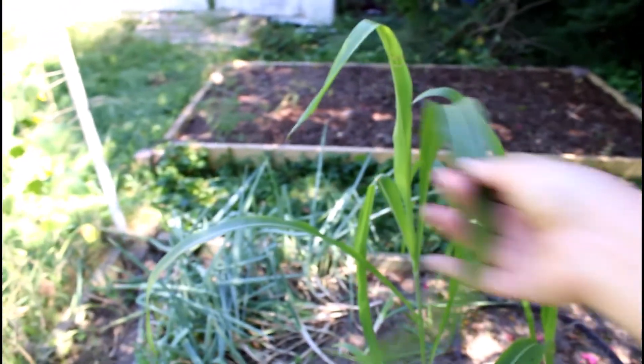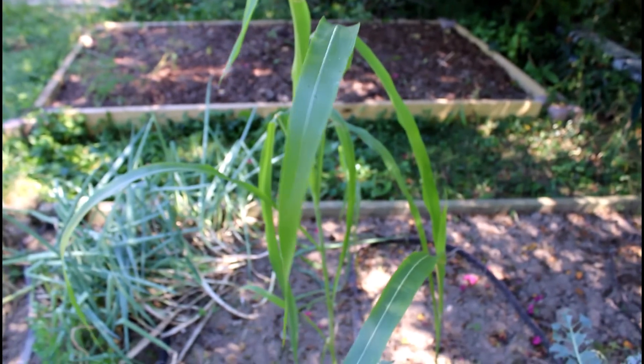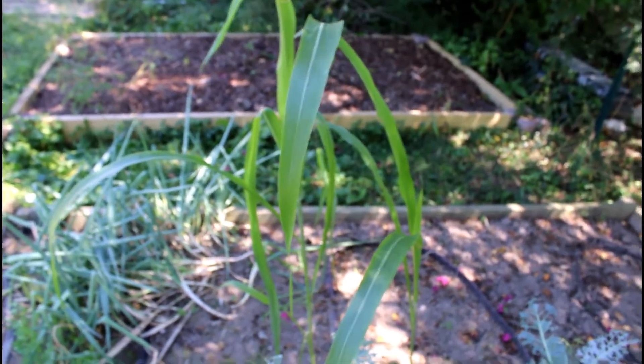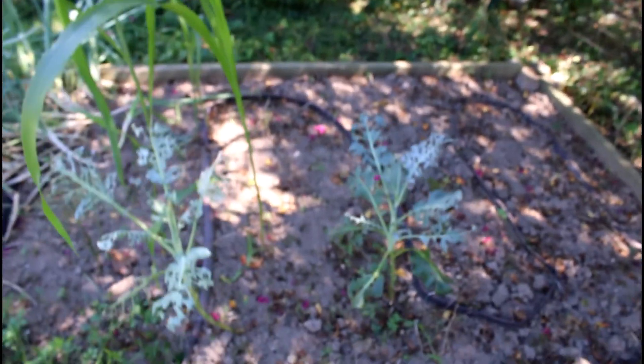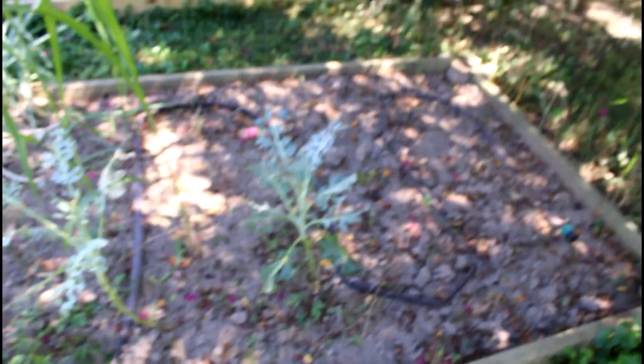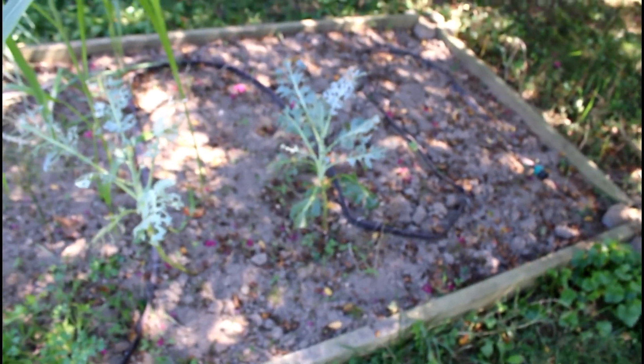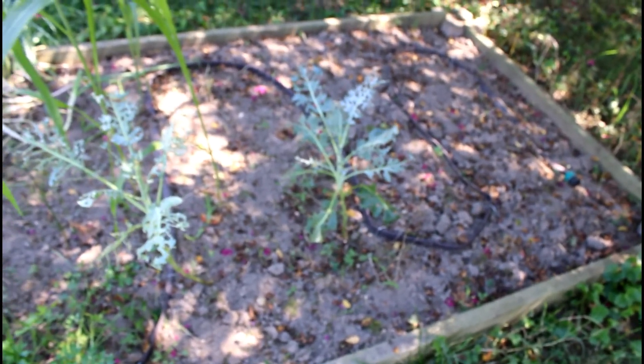These might be broom corn — I'm not entirely sure. I'm leaving them there to figure out what they are, but I know I did not plant those. And then these are broccoli. They are looking very, very sad and very bug-eaten right now because apparently I am out of diatomaceous earth — I did not realize that. I need to go buy some more. They might recover, they might not. We'll see what happens.